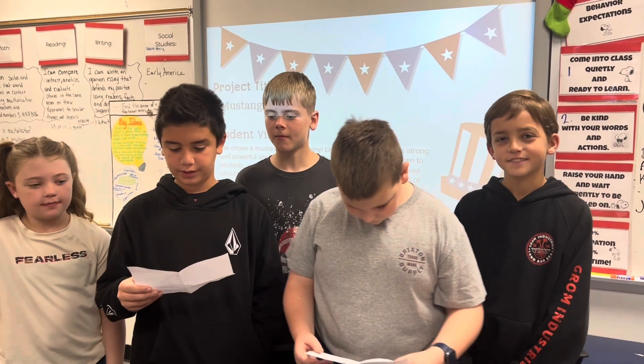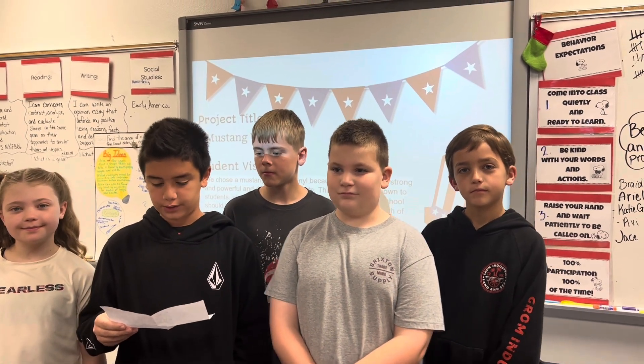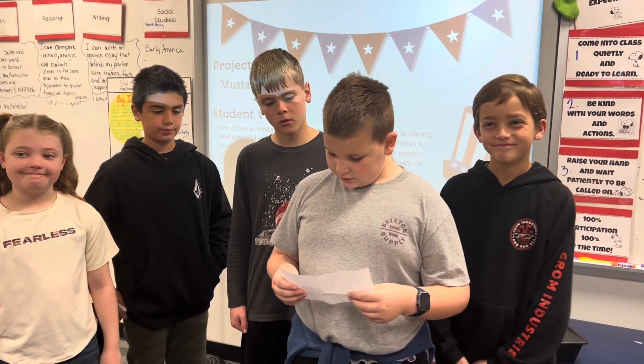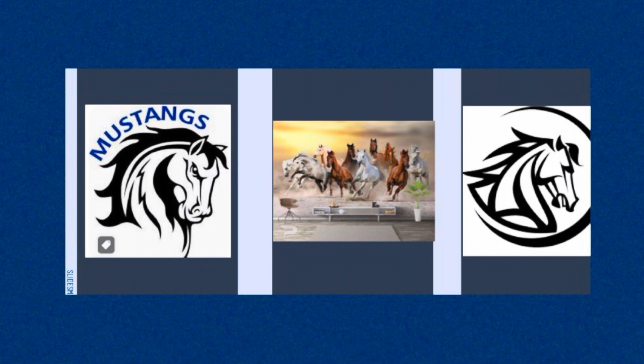My name is Alexander and we chose the Mustang Mural because the Mustang is strong, powerful, and represents pride. This pride will be shown to students, staff, families, and our community. We think our school should have a Mustang Mural because it will show the strength of Francis Brandon Pickett Elementary.